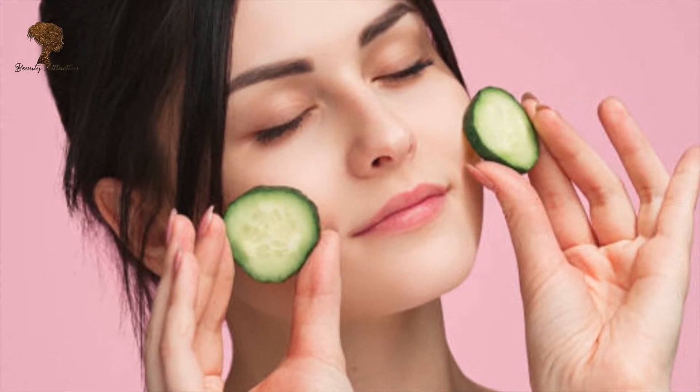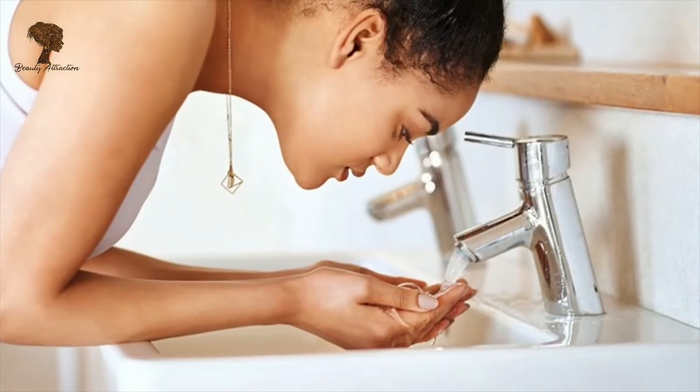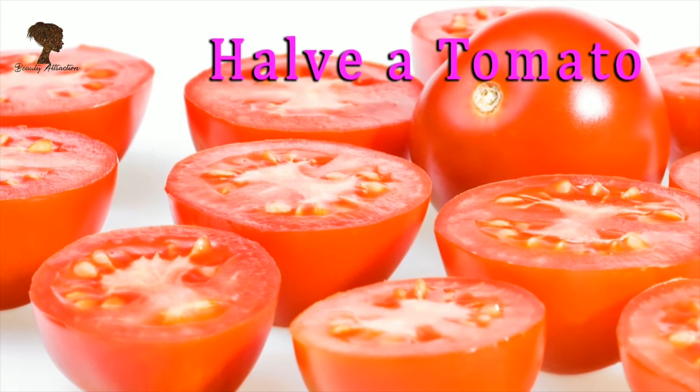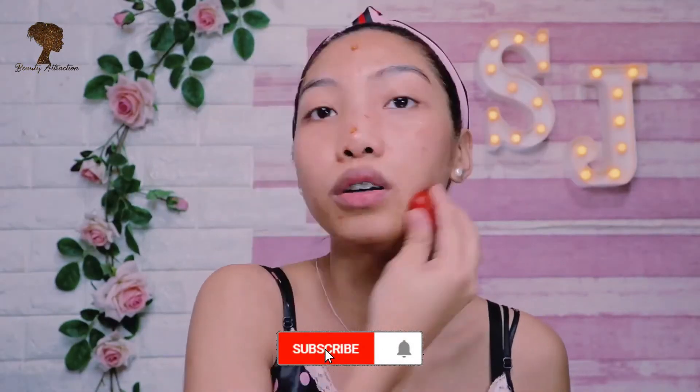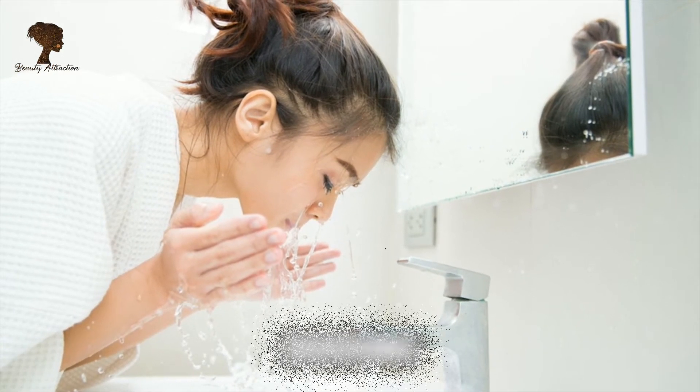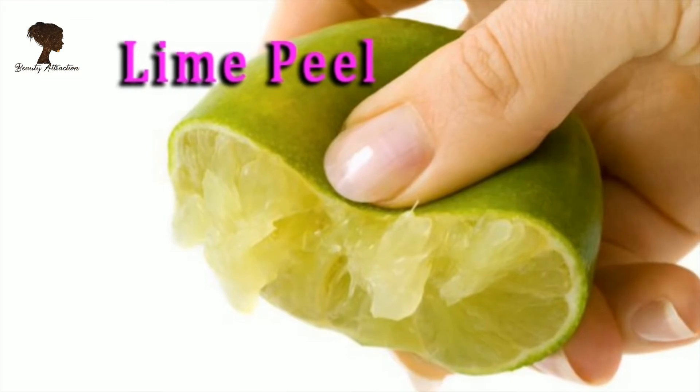Tip number two: take a thick slice of cucumber — don't peel it — and rub in a circular motion all over the face and neck. Wash after 15 minutes.